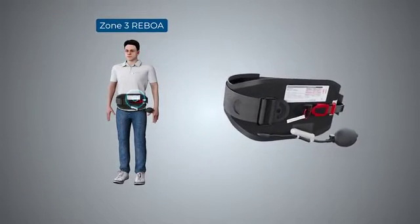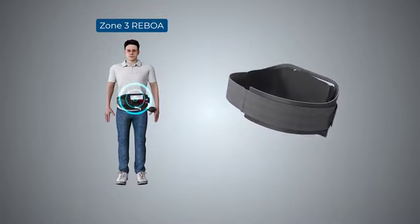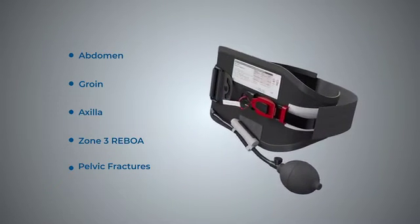It is also shown to be equivalent to Zone 3 REBOA in independent published peer-reviewed studies. The AAJTS is the one product capable of controlling bleeds from multiple sites.